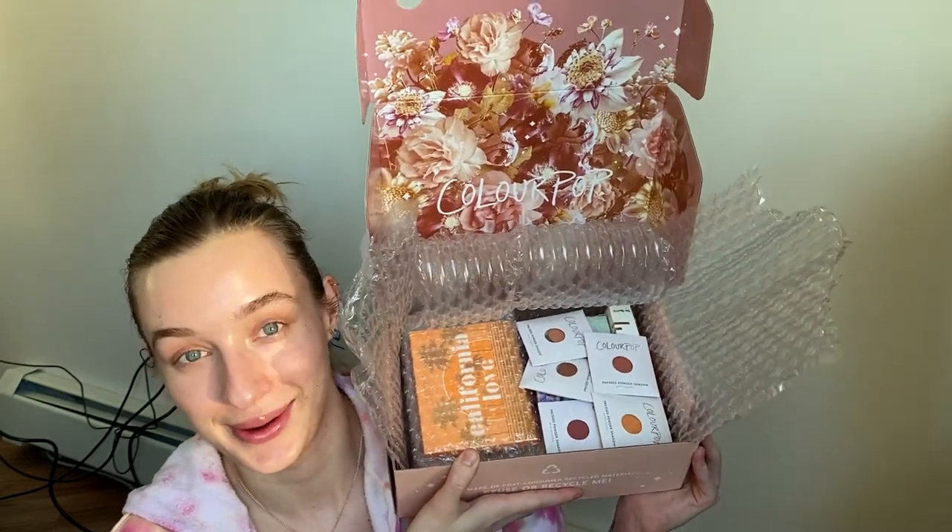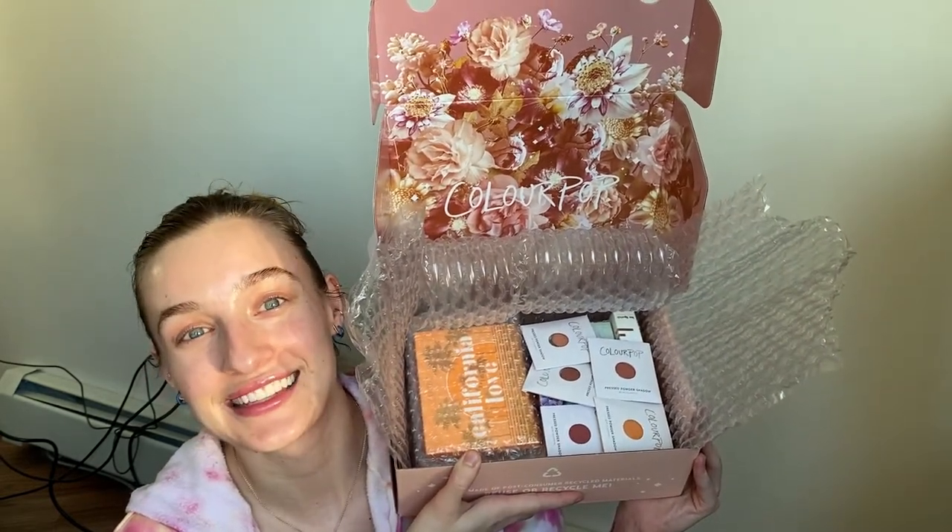So I got some single eyeshadows which I'm really excited about because I have this Z palette that is pretty empty — I emptied out all of the old shadows from it. The colors that I got are ones I know I didn't have and I'm just really excited to add them to this collection to create some really beautiful looks. I got five of the individuals and they were all on sale.